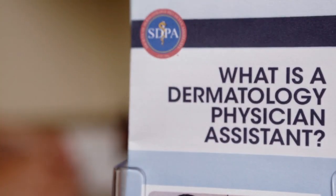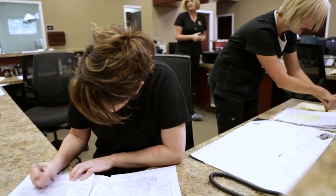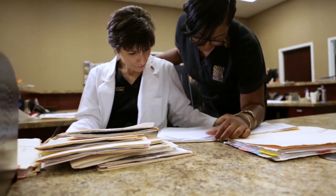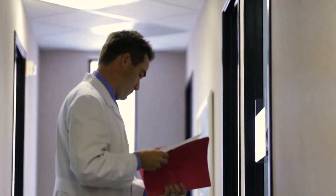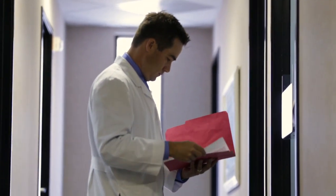Physician assistant education is very similar to medical student education. Physician assistants usually come in with more clinical experience than medical students do, and they learn the same kind of curriculum, often right next to them. In research I've done, PA students have done just as well as medical students — in some cases better than some resident physicians. Their background and quality of work has been really impressive.